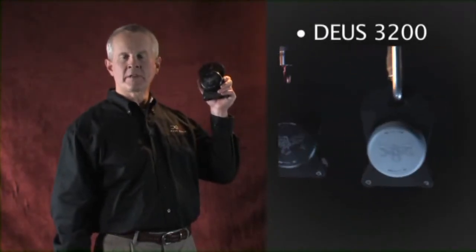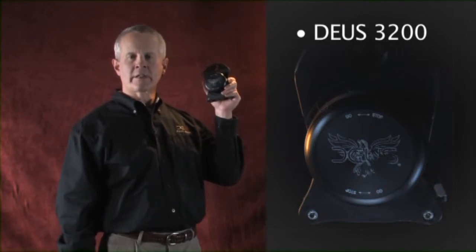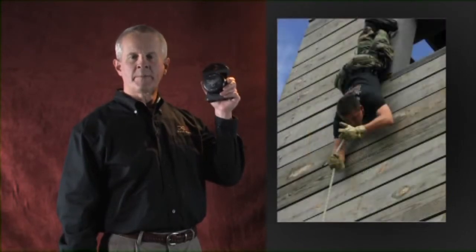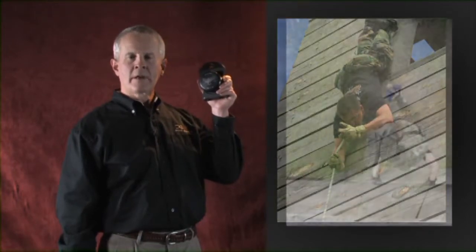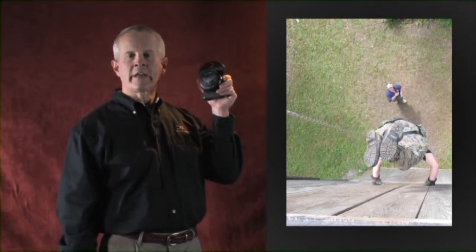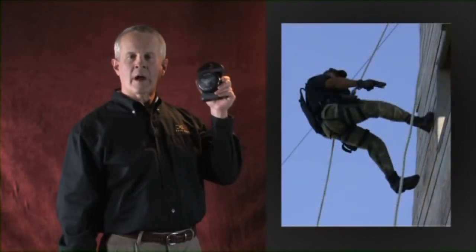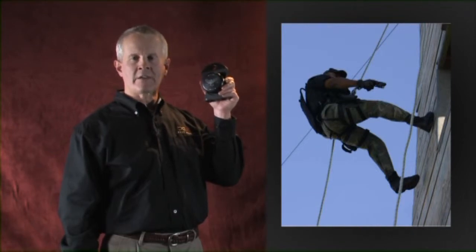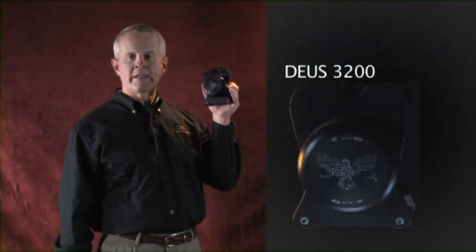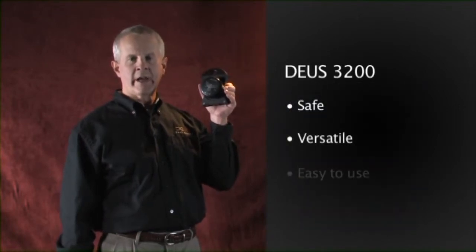The Deos 3200 is designed for law enforcement SWAT teams and for the military. It operates just like the other controlled descent devices in the Deos 3000 series, but it is black and silent, making it ideal for tactical operations. Tactical operations often require non-conventional rappel techniques, like descending head-first to look in a window without being seen, or using weapons while descending. Stopping and holding position hands-free is as easy as turning the control knob to stop. The Deos 3200 is ideal for search and rescue operations because it is super safe, extraordinarily versatile, and amazingly easy to use.